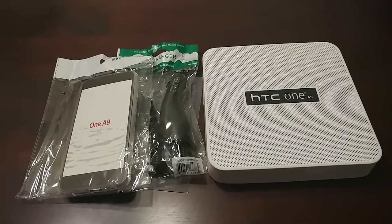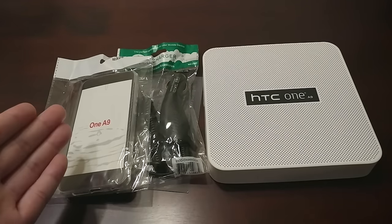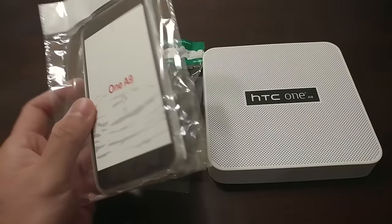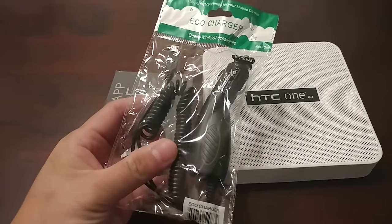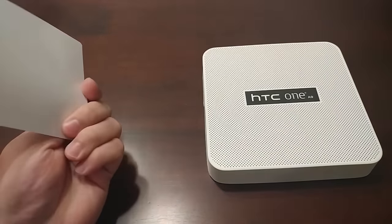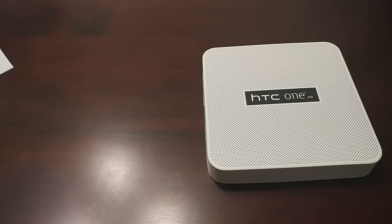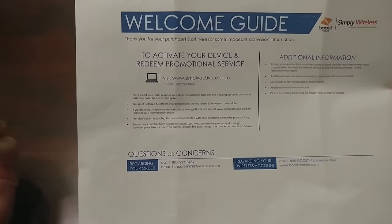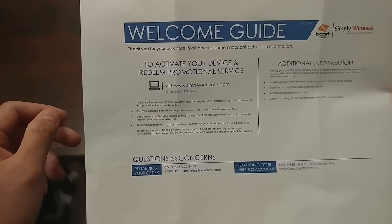HSN.com and NewEgg also had a similar deal selling the phone for $150, but HSN had this package where you get a cheap TPU case, an old car adapter, and an app bundle. More importantly, it comes with a month of free Boost Mobile service, which you can redeem as long as you do it within 60 days of your purchase date.